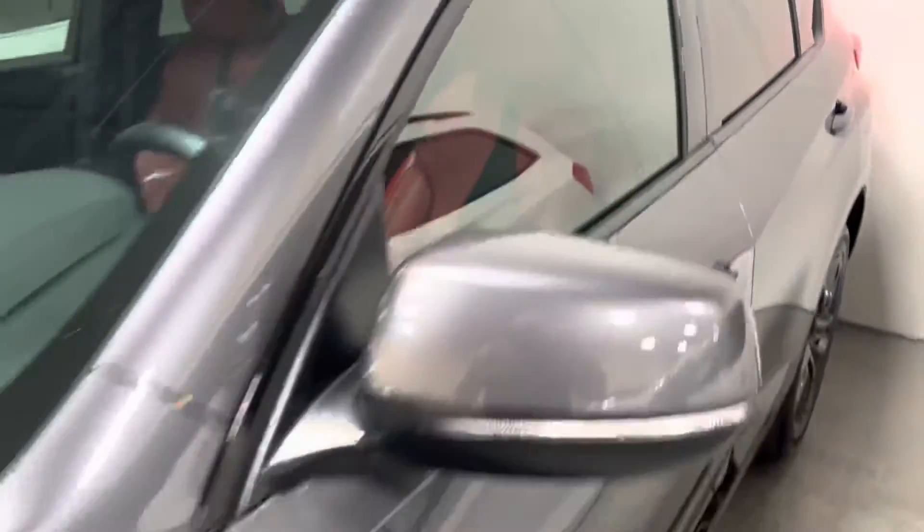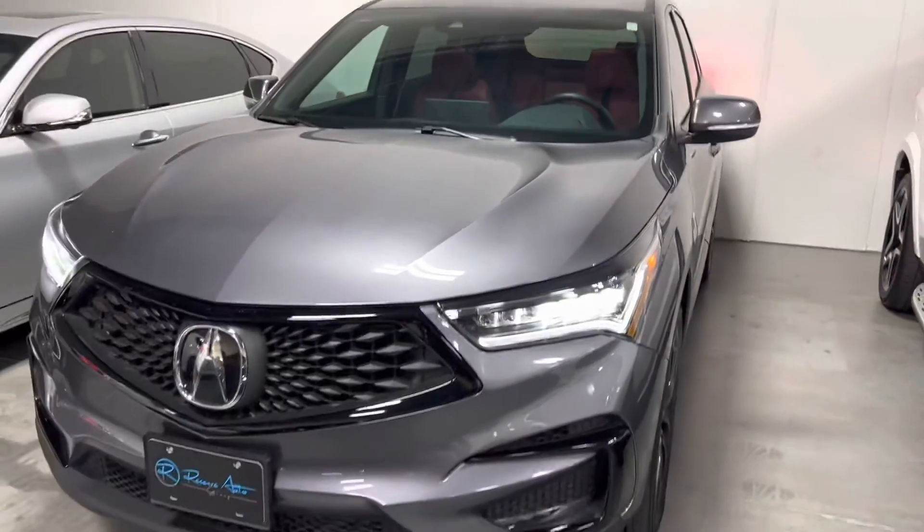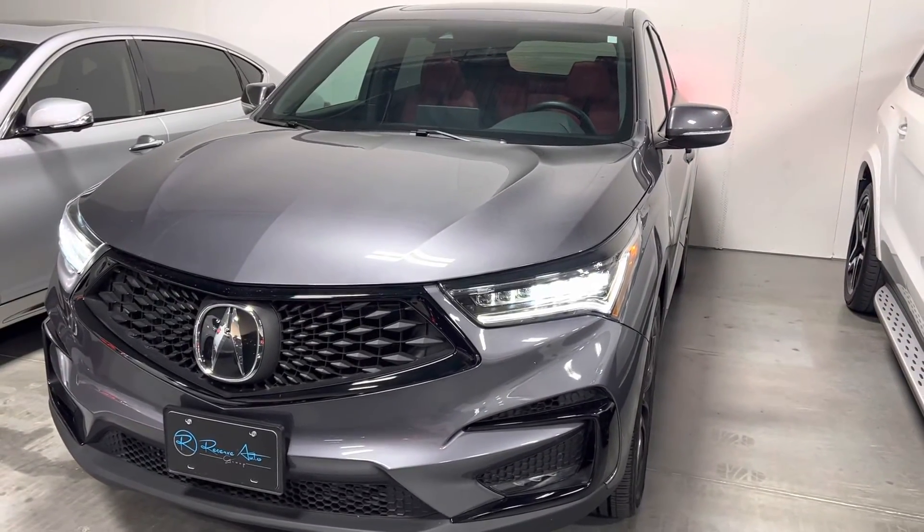Have a look at the video. Feel free to give me a call — my number is 469-703-0183. Again, that's 469-703-0183. My name is Joshua King from Reserve Auto Group. Thank you.